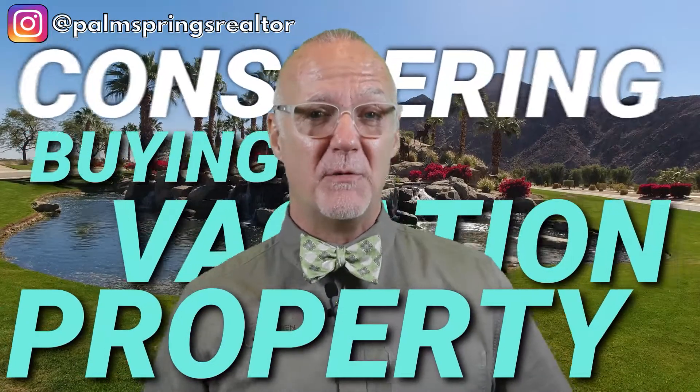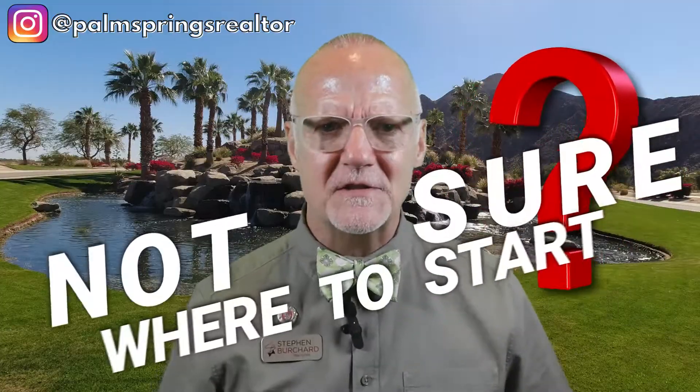Are you considering buying a vacation property in the Palm Springs area, but you're not sure where to start? There are so many things to consider. For example, each city and HOA have different rules. Want to know the process of buying a vacation rental property here? Stay tuned — I'll walk you through the process.